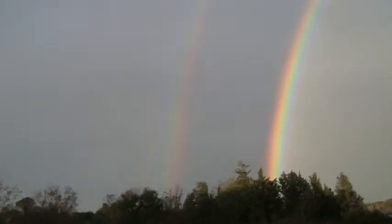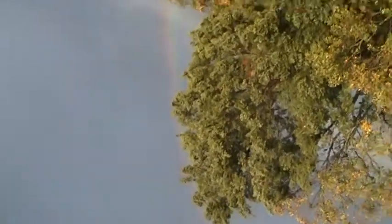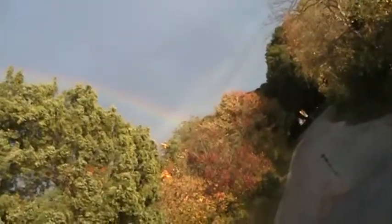That is so cool. Double rainbow. That is so cool.